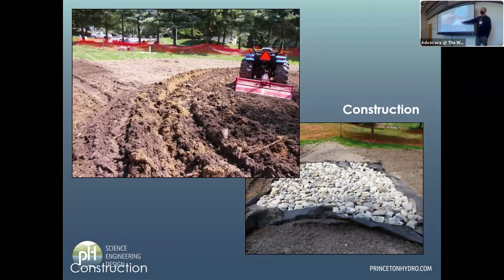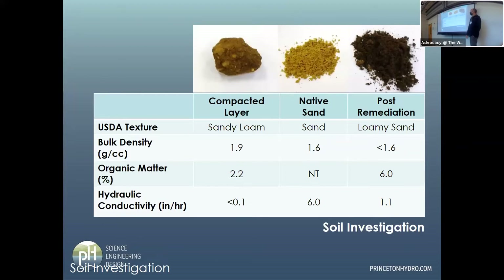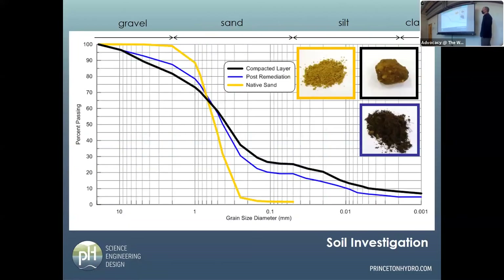We put in some very small check dams — a foot or two — to make sure the water ponded over that expansive area. We looked at the physical properties of the different soils: the compacted layer from construction, the native sand beneath it, and what our construction process wound up with post-remediation. It had really low bulk density — like walking on a mattress. The 1.6 versus 1.9 bulk density difference is night and day. You don't always have to do all this for a naturalization or retrofit, but sometimes you do.